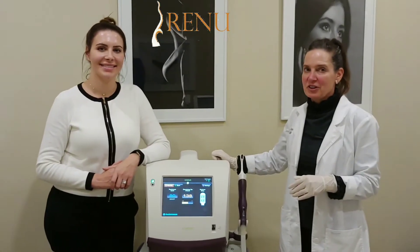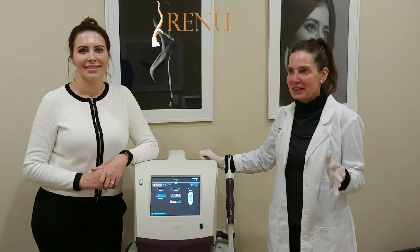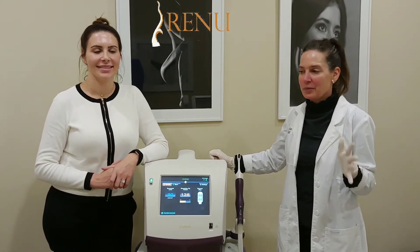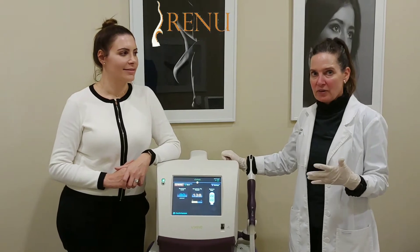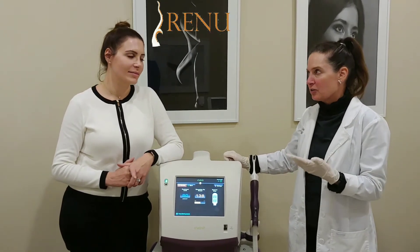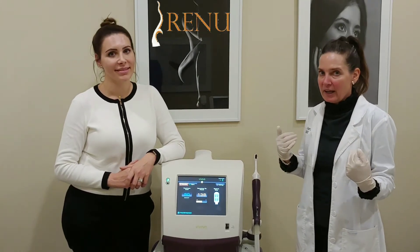Let's talk about vaginal rejuvenation. You've all heard about it — you hear about it on the radio, the TV. What is it? Well, let's talk about what it is. So as we age, we start having issues. We're here to talk to you about the problems you have at Amber's age, and the problems you have at my age.